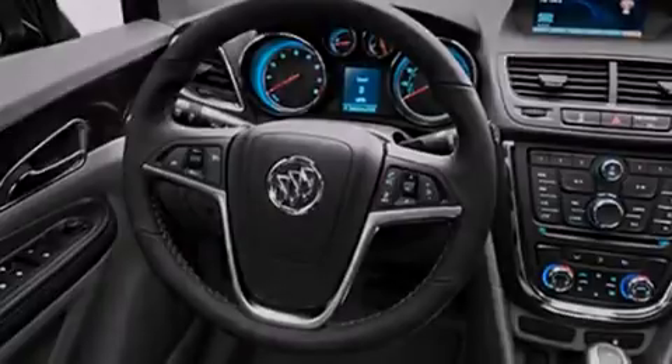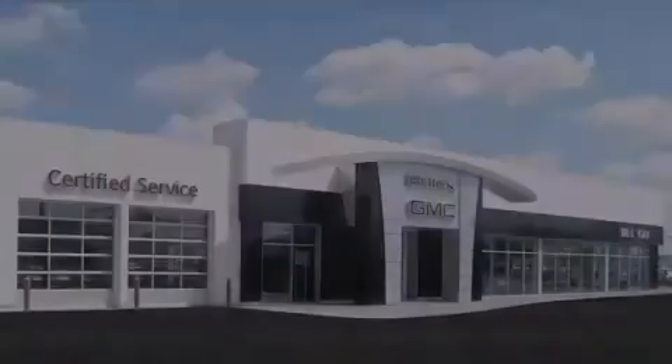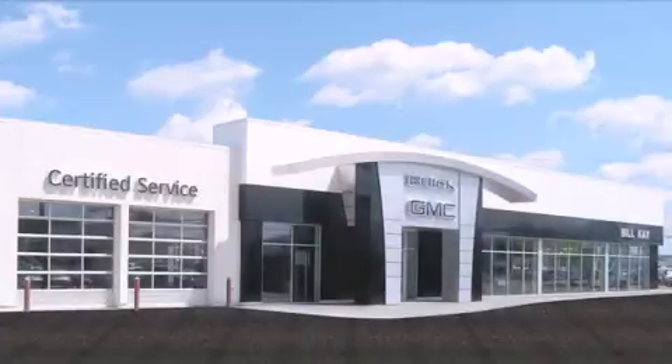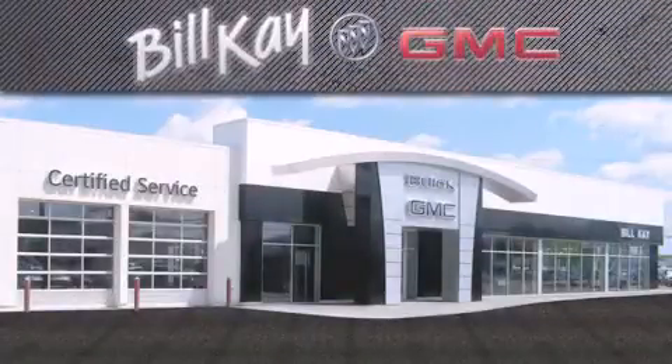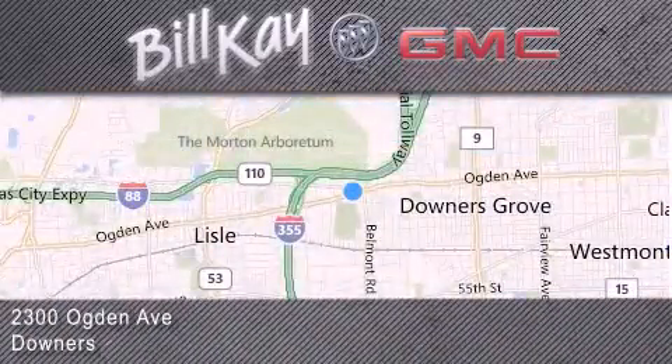This vehicle is sure to sell fast. Call and arrange your test drive today. Come see how little you pay when you buy from Bill Kay. For additional information, please visit our website, give us a call, or stop by our dealership. We look forward to serving you.